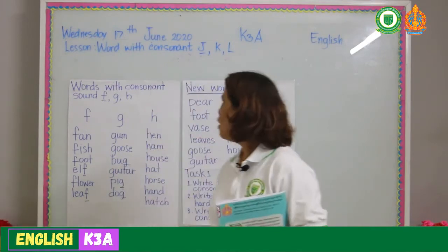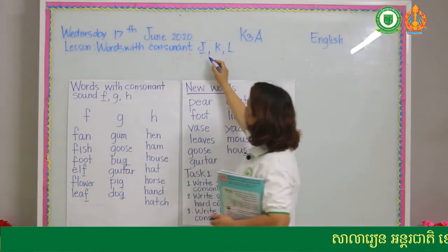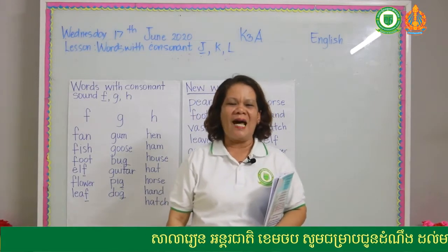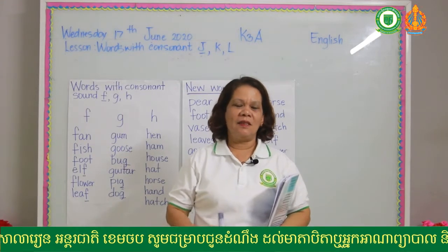Our new lesson today covers words with consonant J, K, and L. After this lesson you can read words that have the sound of J, K, and L.